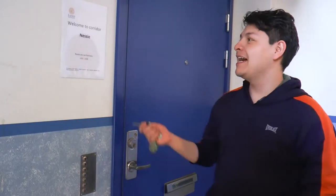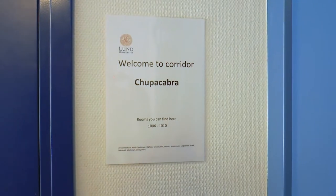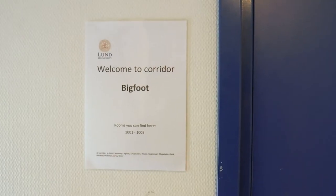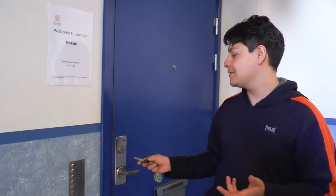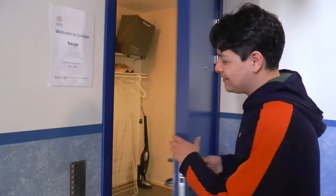Welcome — this is my corridor and this is Corridor Nessie. Every corridor in Spoilertort North is named after a monster. This is the key; everyone has one so they can access the corridors and their own rooms. We use the same key. Let's get in.